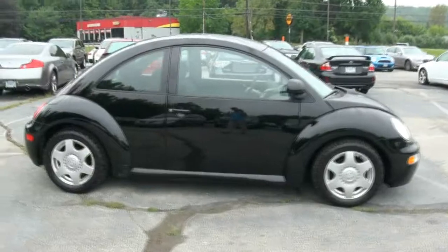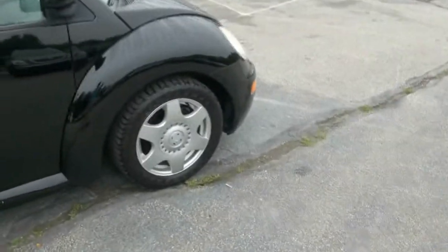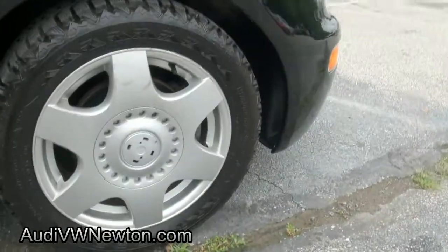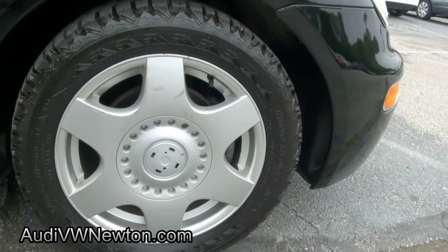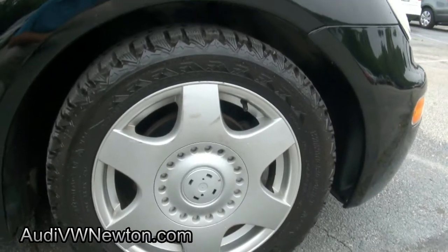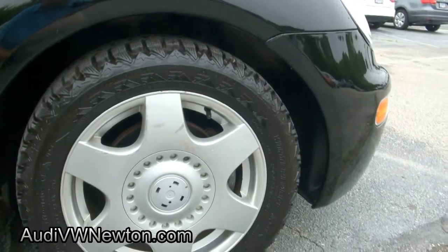Volkswagen Beetle — this thing has some pretty aggressive tires on there for the snow. I thought they were Blizzaks, very very nice, but actually they're Firestone Winter Force. They definitely do look like Blizzaks though. Very impressive treads — you can see the little mountains on them and everything.